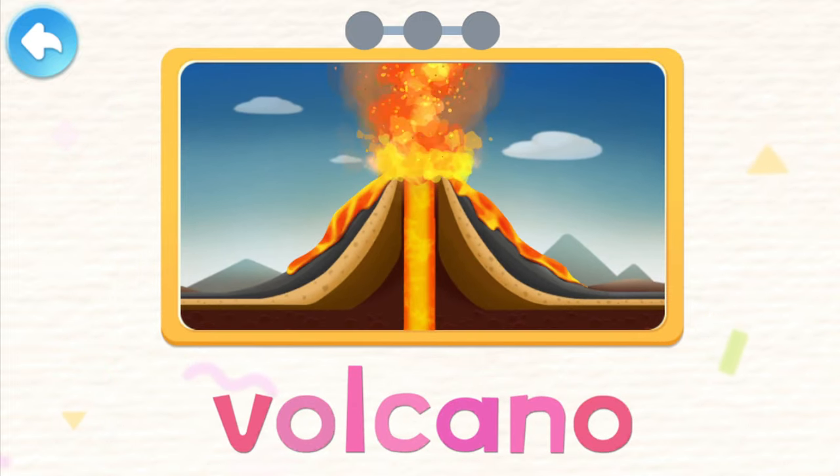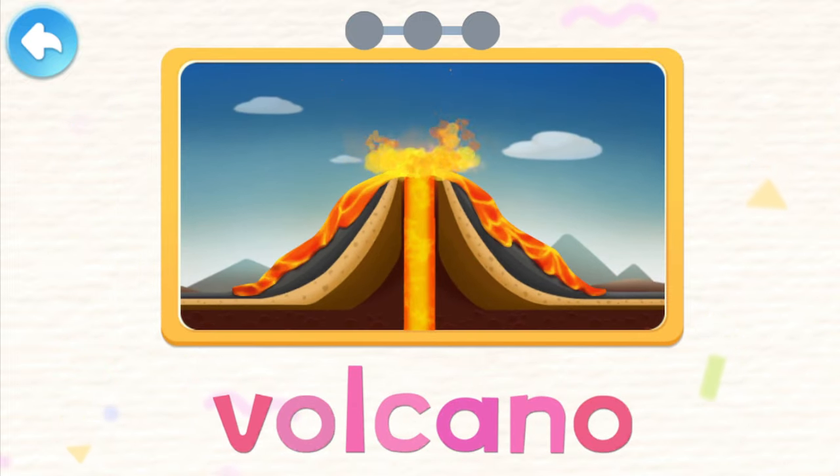Volcano, volcano. The magma rushes out of the ground and the volcano erupts.